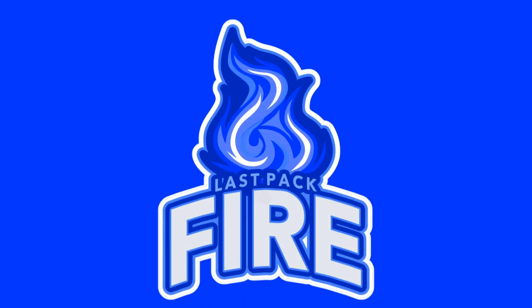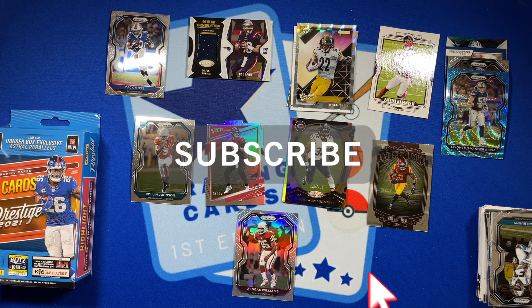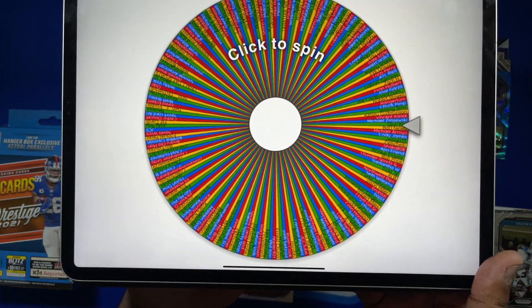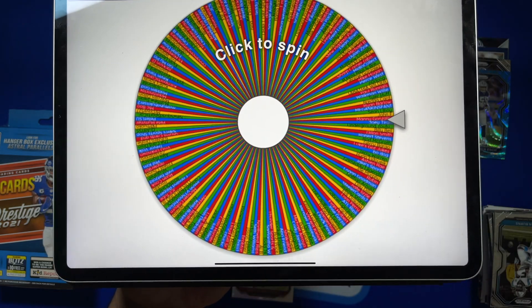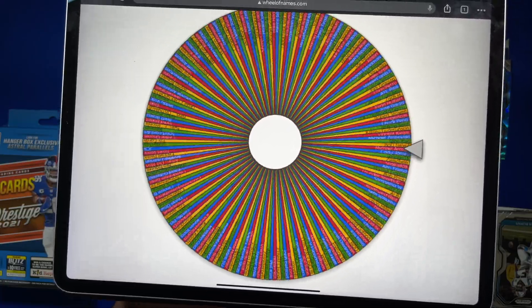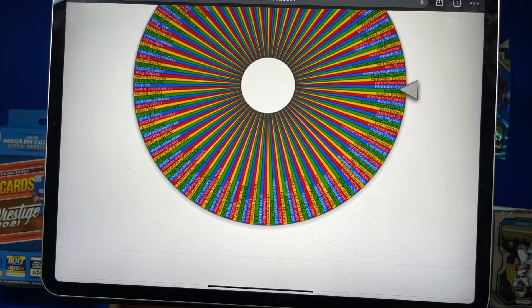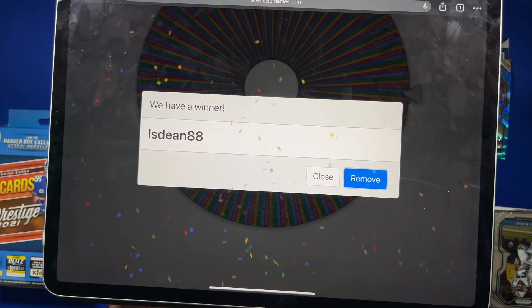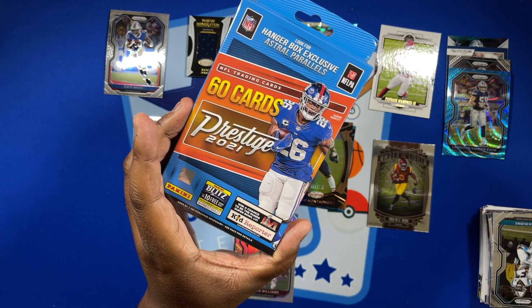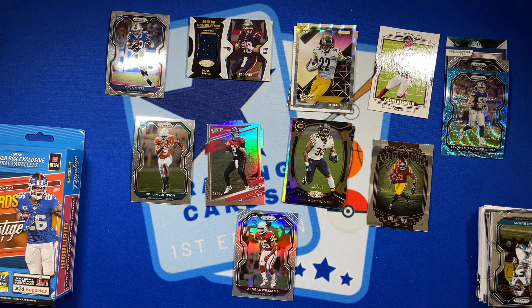To be part of the giveaway, all you have to do is subscribe to the channel and be a public subscriber, so I know to put your name on the wheel of names. Whoever wins, just comment below or contact me on Instagram or Facebook — whenever the servers get fixed — and we'll get the blaster to you free of charge. Let's see who wins... Dean 88! Congratulations, Dean 88, you are the winner of the 2021 Prestige blaster. Comment below, contact me, I'll get your address and this will be yours free of charge. Thanks for joining us today — go Cowboys, three and one!